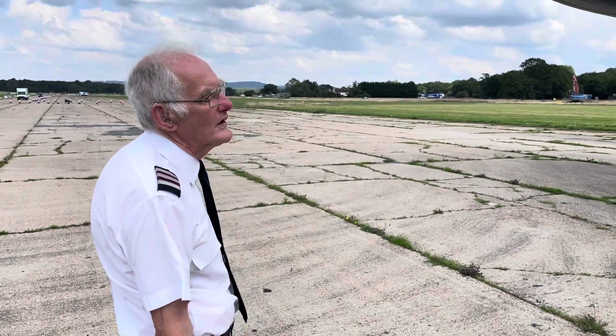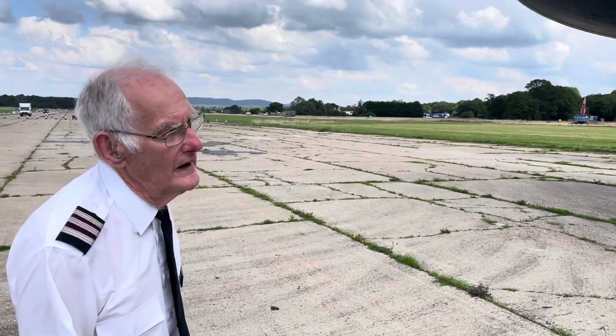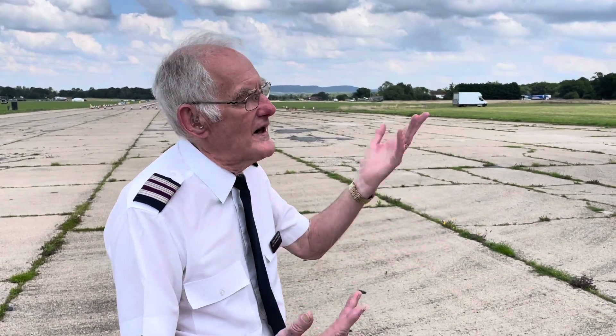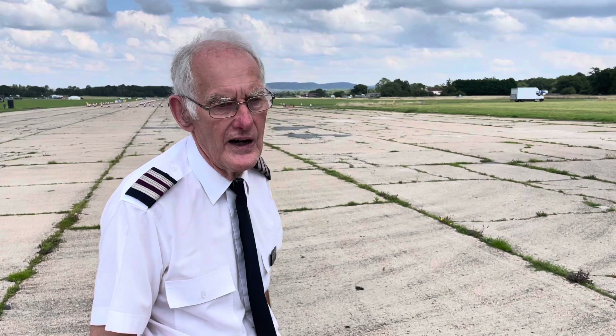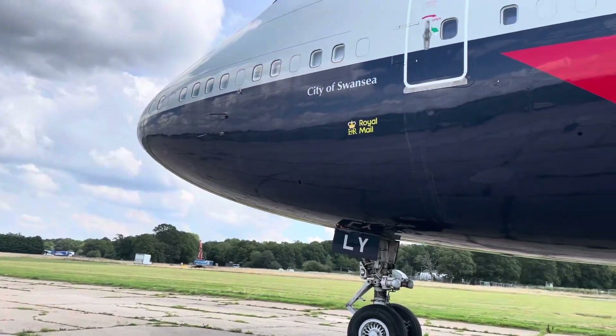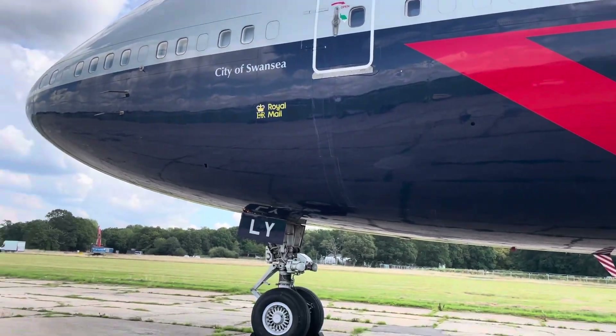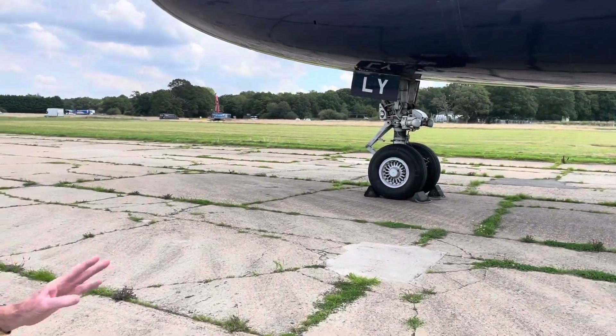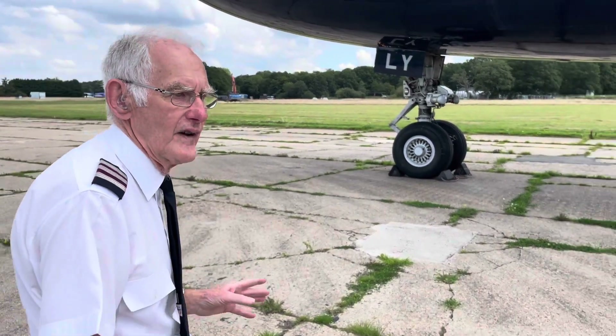Hello everyone, I'm just going to take you for a walk around the aeroplane. The legal requirement for any flight is to check the outside, and in commercial aviation and in my day as a flight engineer, it would have been me that would have done this. On each flight someone would have gone around the outside while the pilots went straight to the flight deck. We would arrive by car and start in a clockwise direction beginning with the undercarriage.